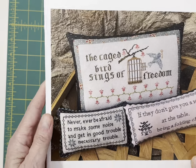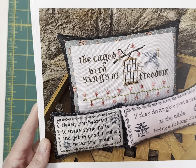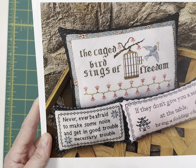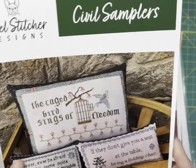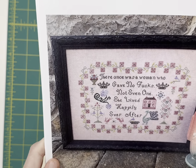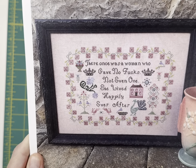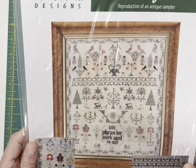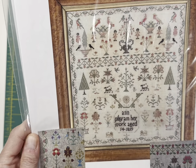By Rebel Stitchers — Civil Samplers. This is three separate designs from quotes of civil leaders. It's got The Caged Bird Sings by Maya Angelou, 'Never ever be afraid to make some noise and get in good trouble — necessary trouble,' and 'If they don't give you a seat at the table, bring a folding chair.' Then this one is Happily Ever After — 'There once was a woman who gave no... not even one. She lived happily ever after.' Also by Rebel Stitcher is the Ann Pilgrim Sampler — really, really pretty. I love the colors used in this one. It's stitched in Overo Assois silks with a DMC conversion.